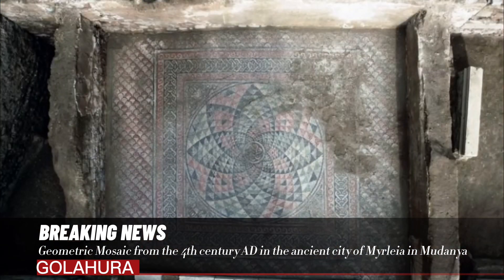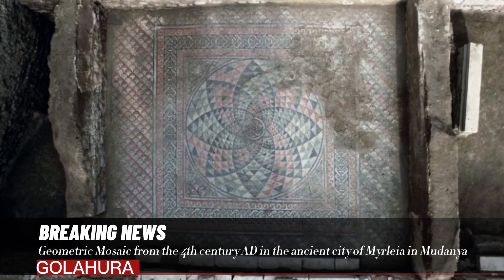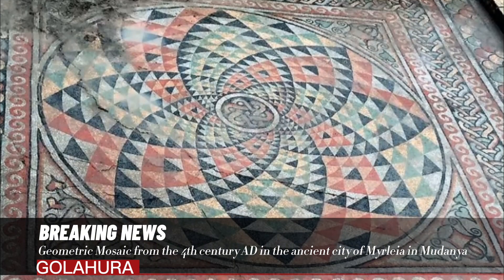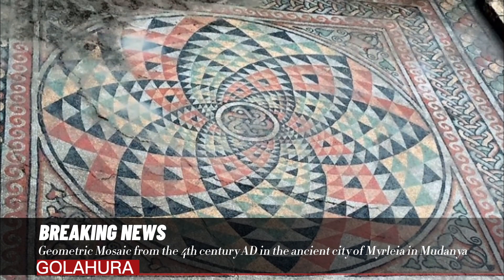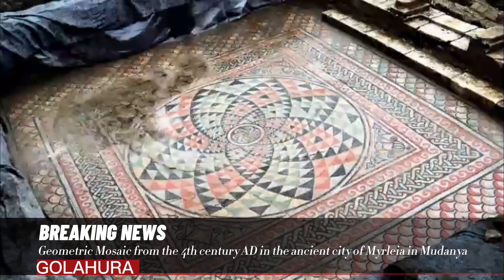This geometrically patterned mosaic covers the floor of one of these partially uncovered houses. It consists of a single panel. In addition to geometric patterns, motifs such as cantharis, knitted bands, wave patterns, and ivy leaves are also used on the mosaic.